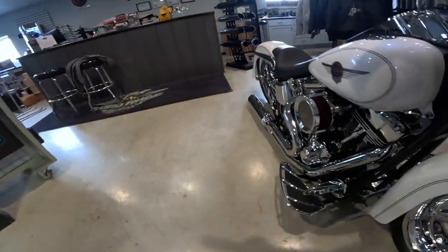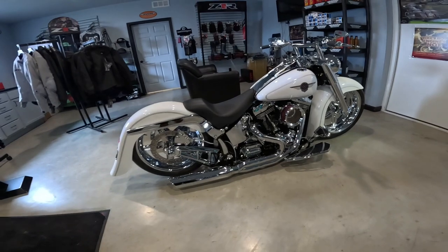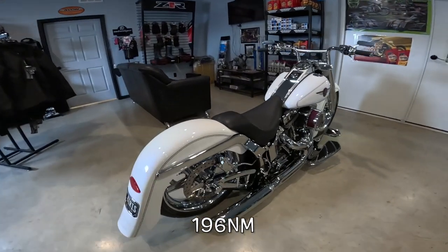It's got the D&D exhaust right there. He has his own dyno, so he's dynoed this. It's 135 horsepower, 145 foot-pounds of torque. Just an amazing thing.